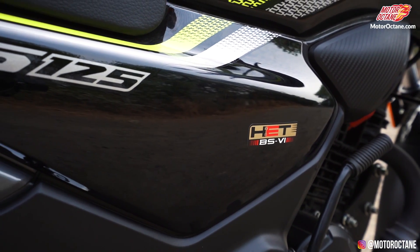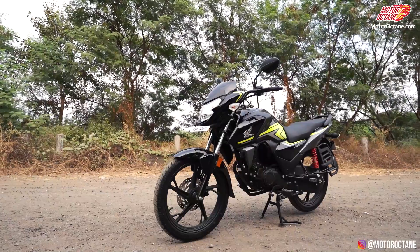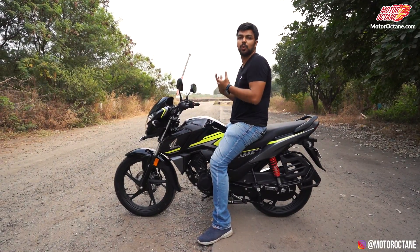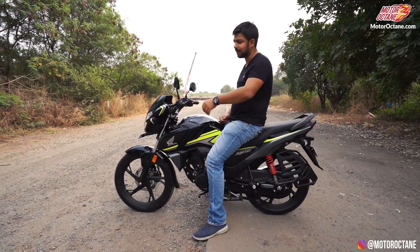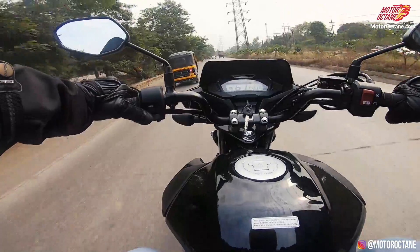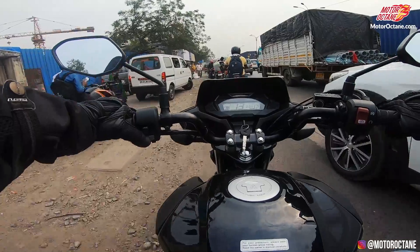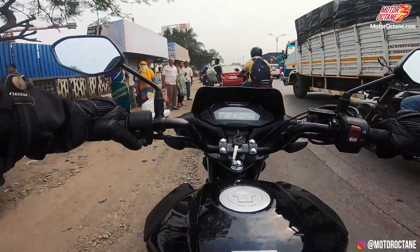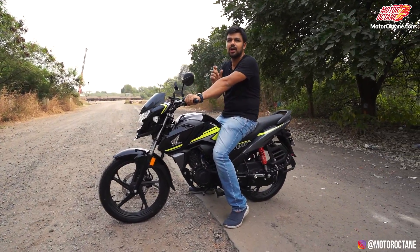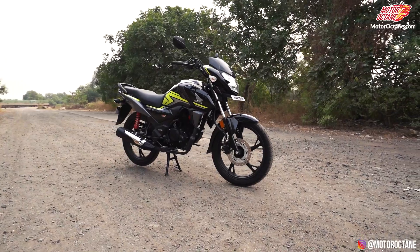You don't get the Shine badging anymore — it's now only SP125. If you talk about the seat of this motorcycle, you sit almost straight here, like you sit on a commuter motorcycle. For city or long trips, it's really nice and comfortable to ride. This motorcycle is made for daily commute, and if you live in a township, this is the perfect choice for your daily riding.